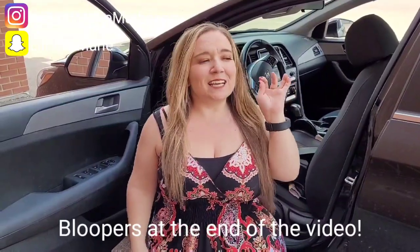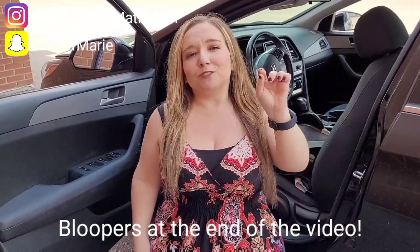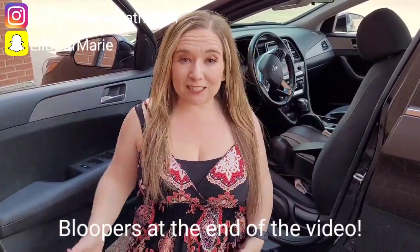Hello everyone, my name is Marie Matheson and welcome back to my channel. Today I'm going to show you how I drive my car. This has easily been the most requested and suggested video I've had ever since opening up the YouTube channel. Before we go into the video, I just want to give you a little bit of background when it came to getting my driver's license and learning how to drive.